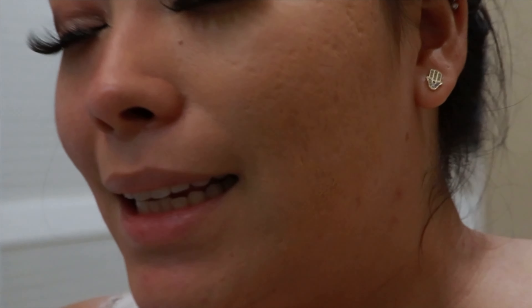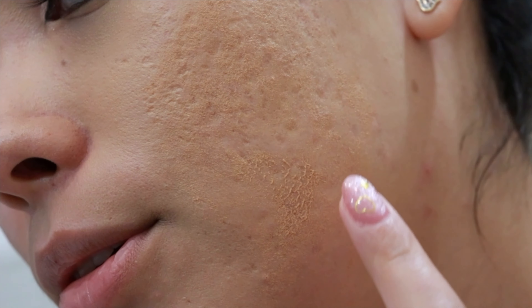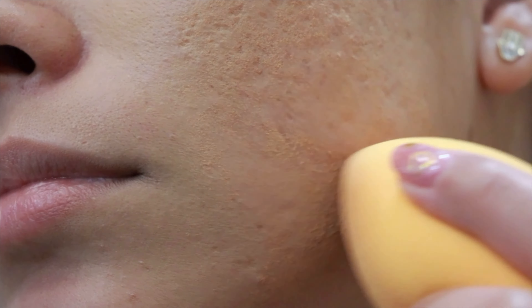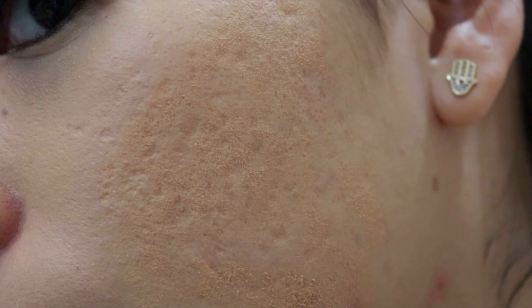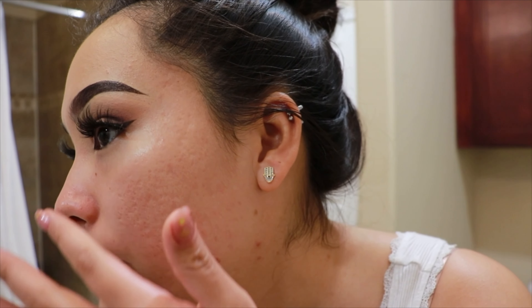What I was fearing happened — it is splotchy. Look at that. No, no, no — what did I do wrong? The primer completely separated. Let me see. Okay, I removed all of that foundation.